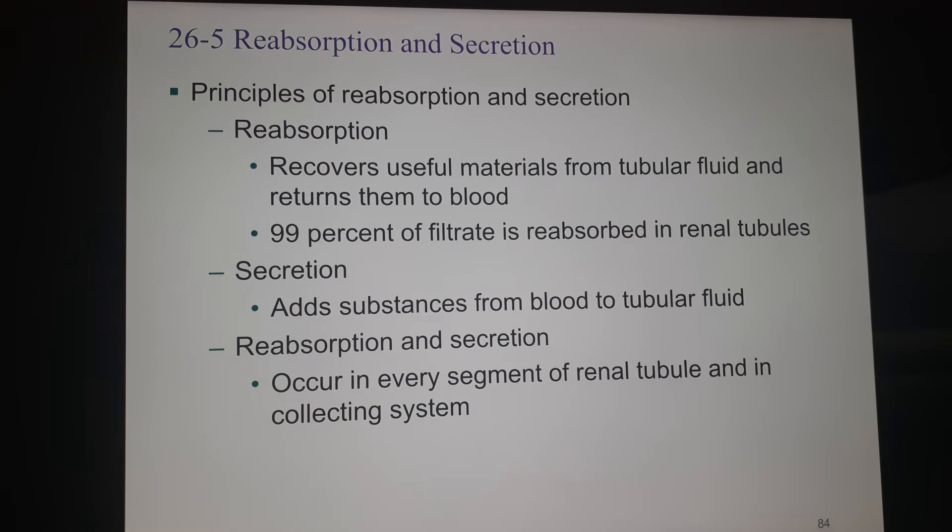The principles of reabsorption and secretion: reabsorption takes up all useful materials that have escaped into the filtrate and returns them to the bloodstream — 99% of the filtrate is reabsorbed, so we're only really getting rid of 1% of what goes through the kidney. Secretion is taking substances out of the blood and putting them purposefully into the tubular fluid, which becomes urine. We use both processes in every segment of the renal tubule and collecting system, adding things and taking things away from the filtrate all the way until it enters the minor calyx.